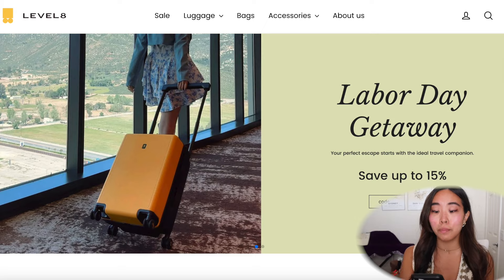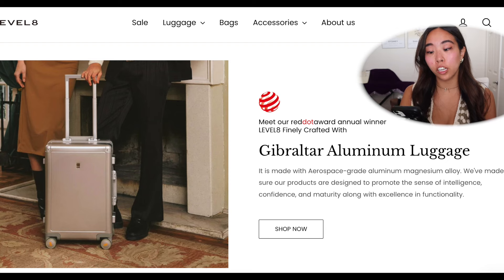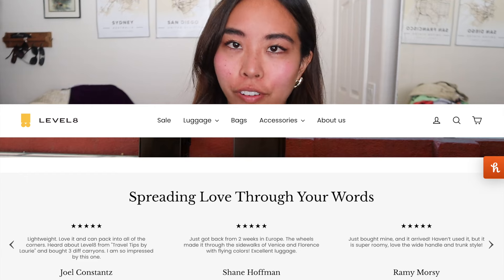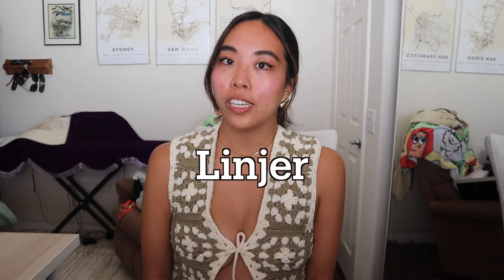Level Eight is a high-end American luggage brand that caters to frequent travelers who have a certain aesthetic and quality requirement. The bag retails for about $220 and has over 500 five-star reviews. I'm very impressed — definitely check out Level Eight.